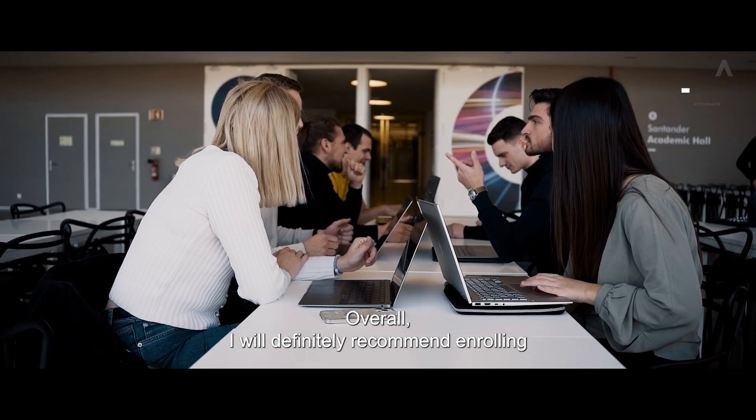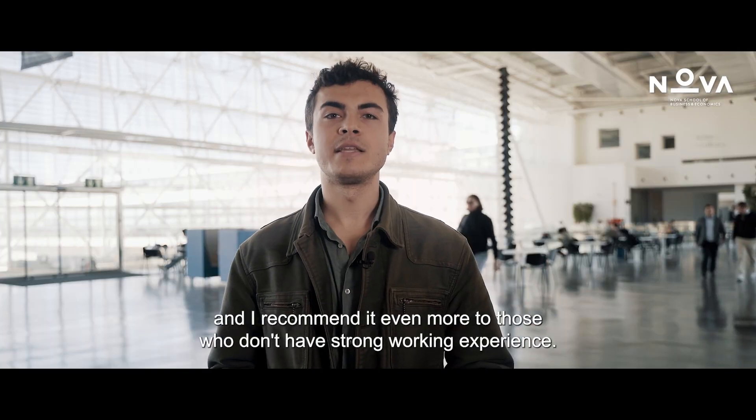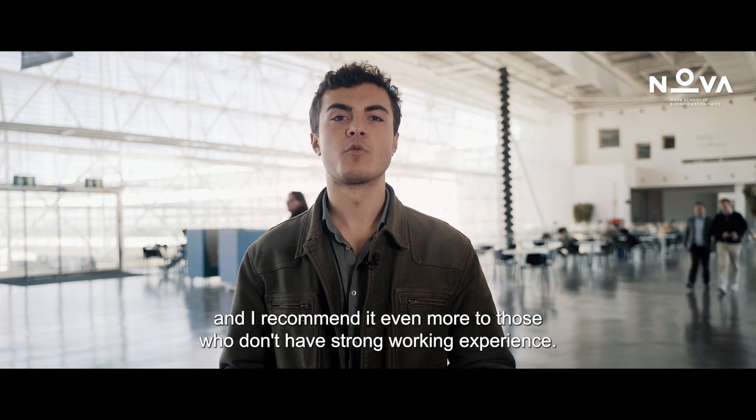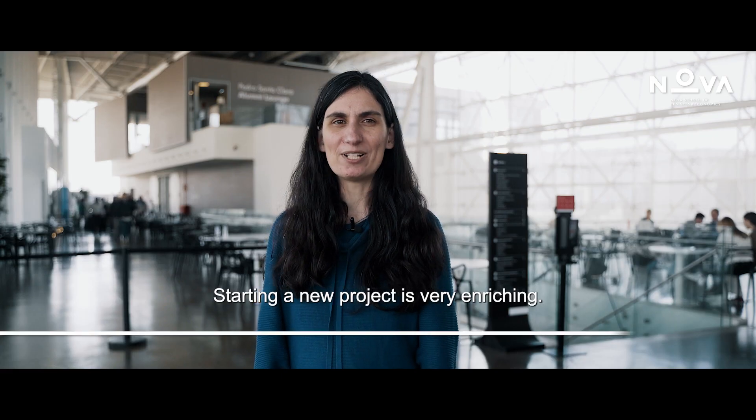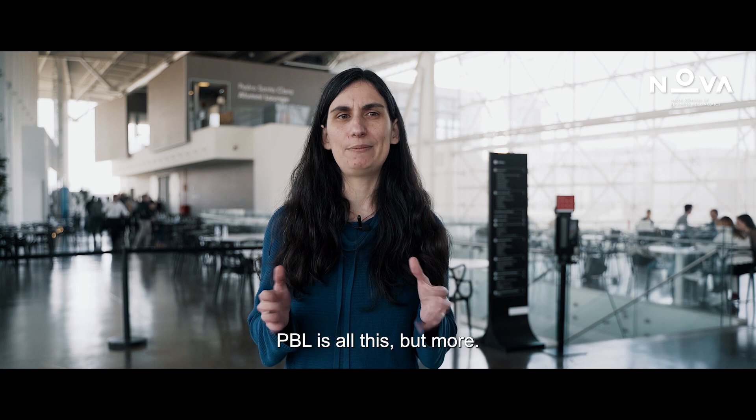Overall, I would definitely recommend enrolling in the PBL project to future business analytics students, and I recommend it even more to those who don't have strong working experience. Starting a new project is very enriching. We get to explore a new problem, play with new technologies, and meet new people. PBL is all this, but more.